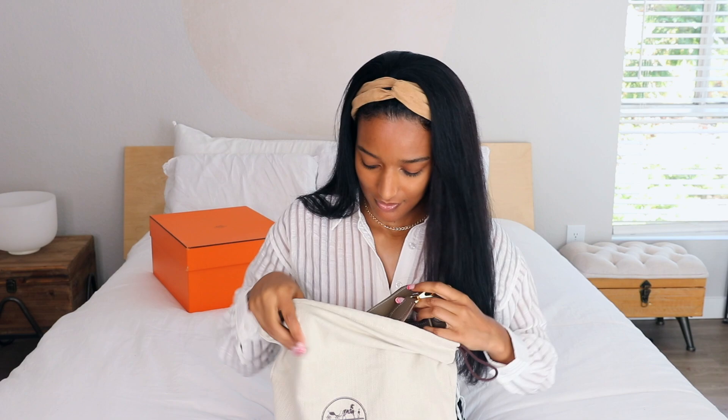I'd rather just order online or find it pre-loved, but I haven't found one with gold hardware at a decent price — some pre-loved ones are actually priced higher than new. So I might try for a new one at the Hermès boutique. Maybe I'll try while I'm in Hawaii — actually that's a good idea. If I get one with gold hardware, I'll probably sell this one.